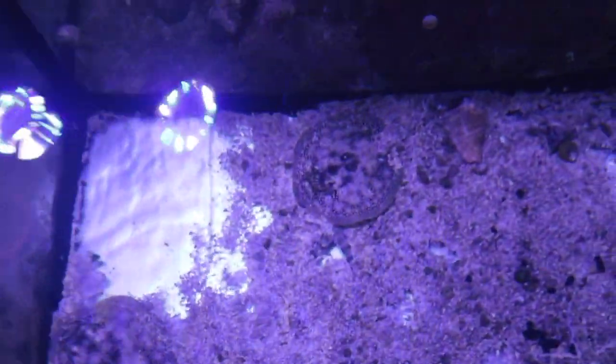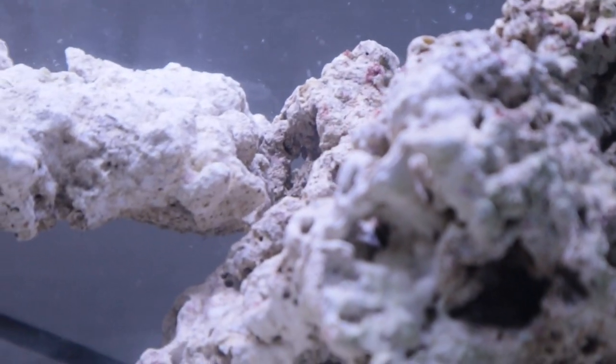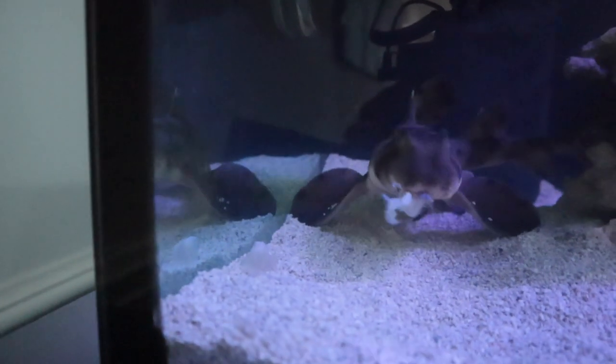Baby stingrays! Look at how cute, holy cow! Look at him, look at him - he's munching away!